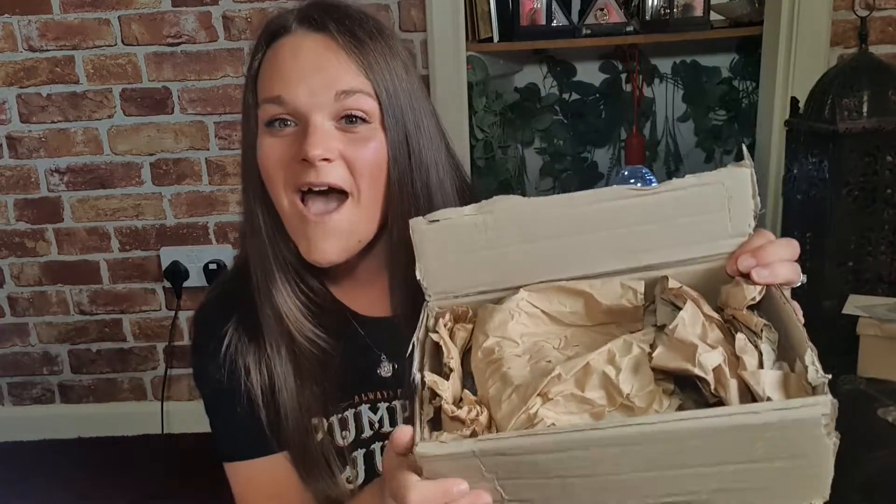Hannah, what have you sent me? I'm going to open that last. Look how well that is packaged.